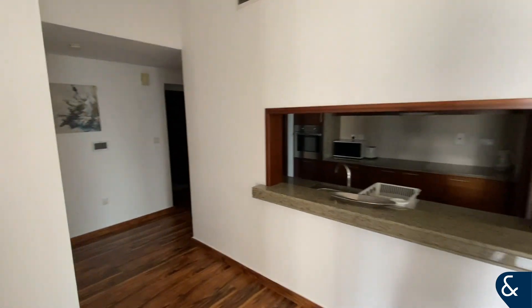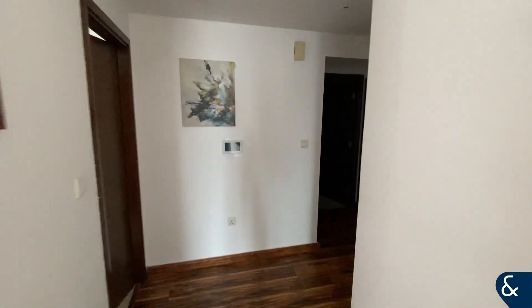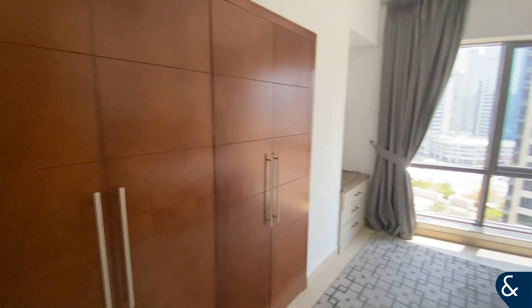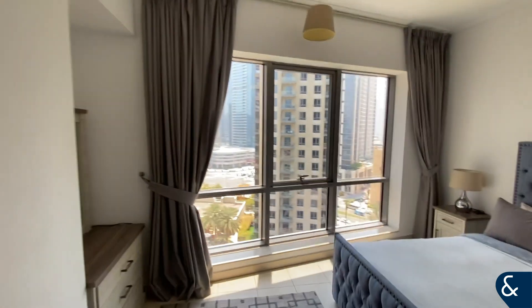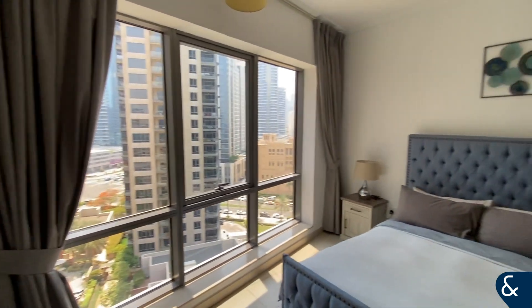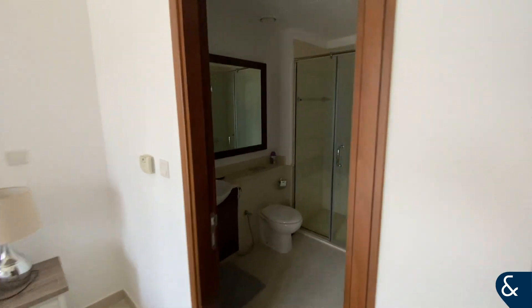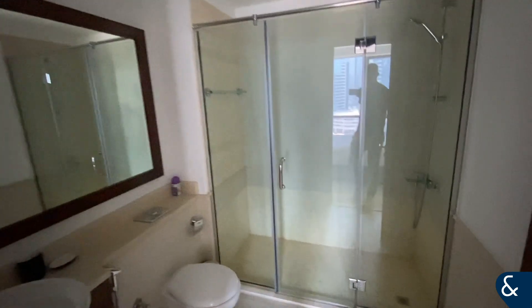Now re-entering the apartment, going around the living area and into the bedroom which as you can see has excellent storage space, lots of natural light, and an ensuite consisting of a walk-in shower, toilet and sink basin.